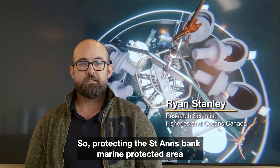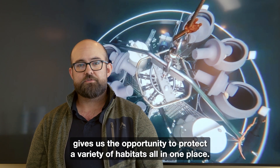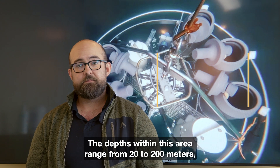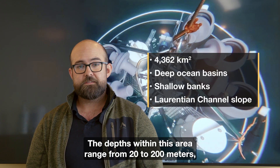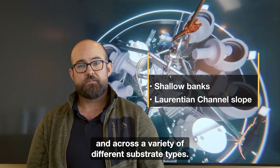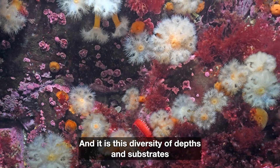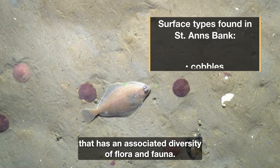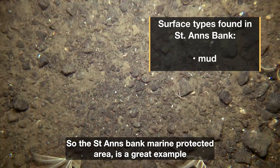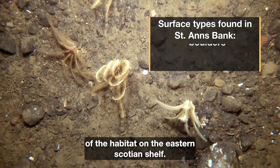Protecting the St. Anne's Bank Marine Protected Area gives us the opportunity to protect a variety of habitats all in one place. The depths within this area range from 20 to 200 meters and across a variety of different substrate types. It is this diversity of depths and substrates that has an associated diversity of flora and fauna. The St. Anne's Bank Marine Protected Area is a great example of a habitat on the eastern Scotia shelf.